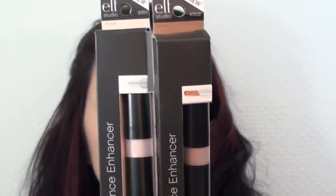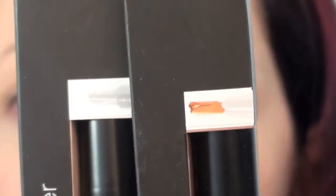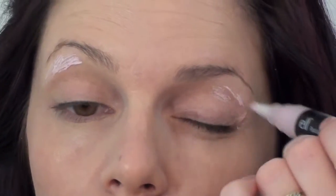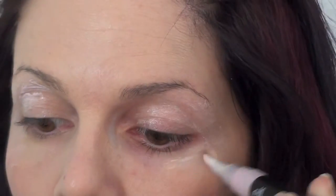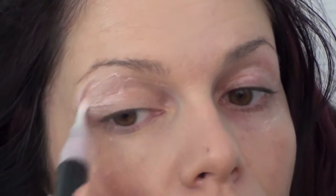Next we'll use the Radiance Enhancer — I've got two shades here and I'll put all the shades down below. I'm going to start off with a light pink, which I'm going to use all over my eyes and on my cheekbone area. I'm blending it with my finger to work the product into the skin and layer it on top of the foundation. This product gives you a really nice radiance and glow on the skin.